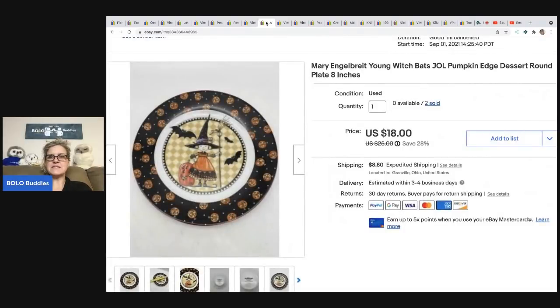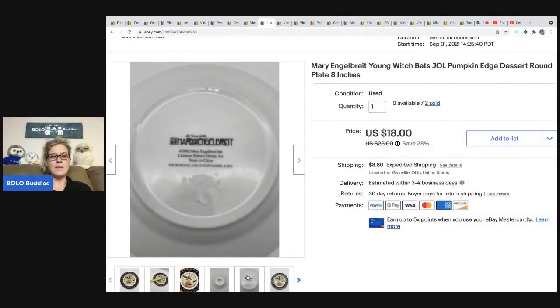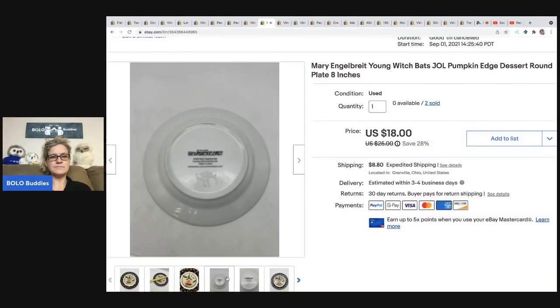The next item is this Mary Engelbreit witch and bats dessert plate — an 8-inch plate. I actually got two of them at Goodwill for $1 each. Mary Engelbreit usually does pretty well for me. I took a best offer of $17 on one and I think the other sold for the full asking price of $18, with the buyer paying shipping on both.